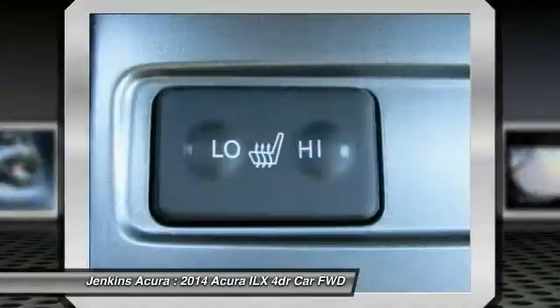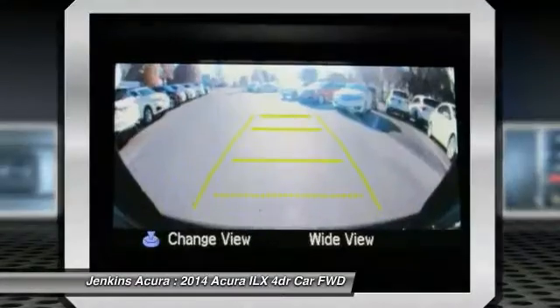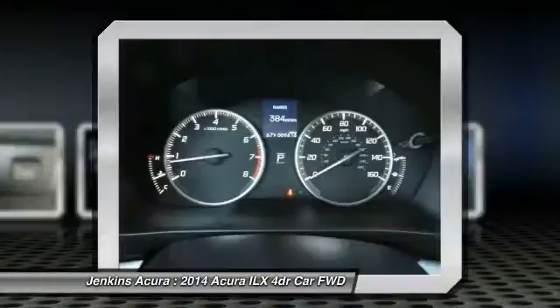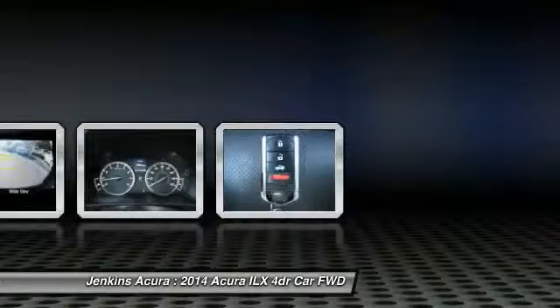Anti-lock braking system, backup camera, leather wrapped steering wheel, Bluetooth, moonroof, power steering. This vehicle offers reliability and good looks at a great price, so come in and take a test drive today.